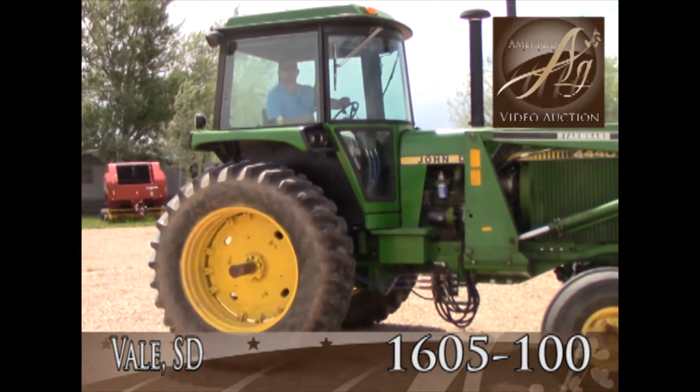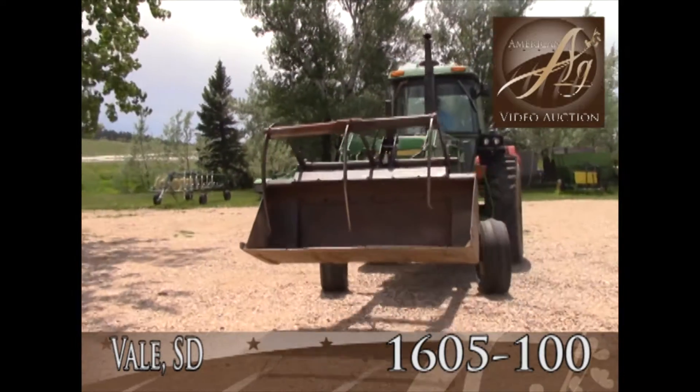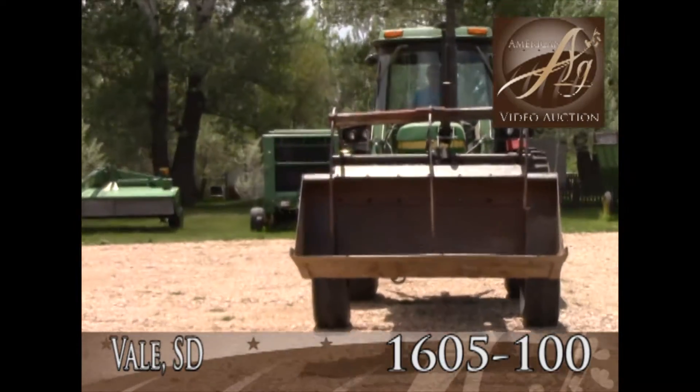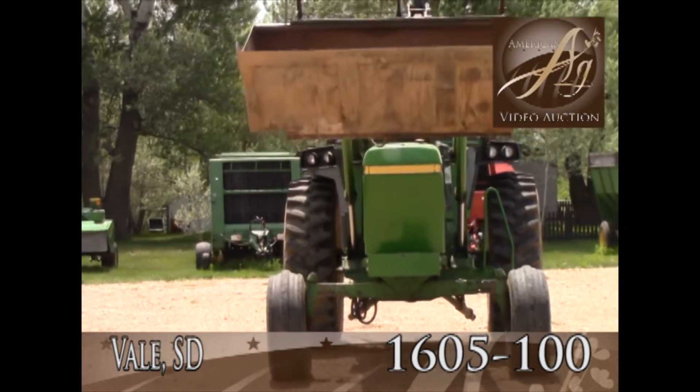Very good tractor. This comes off a little local farm right here out of Vail, South Dakota. Guy kind of kept it sitting in his shed, he hasn't used it a whole lot since he bought it.